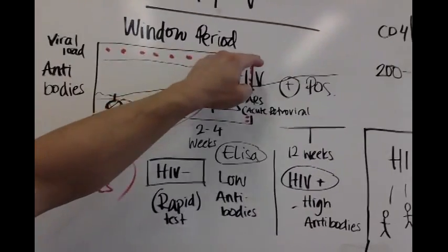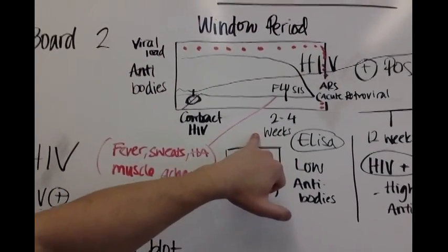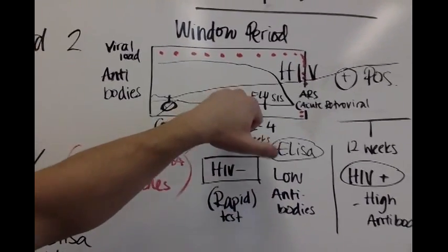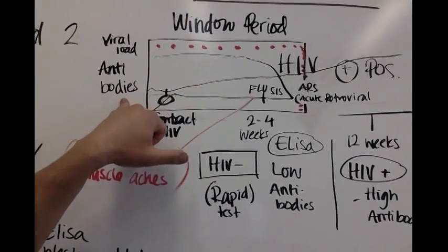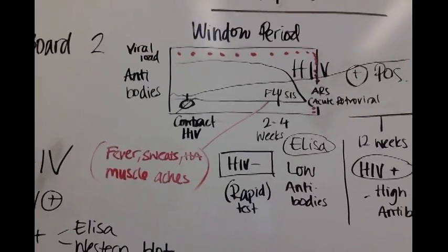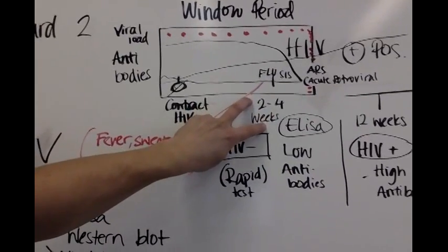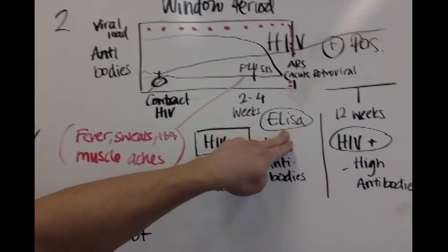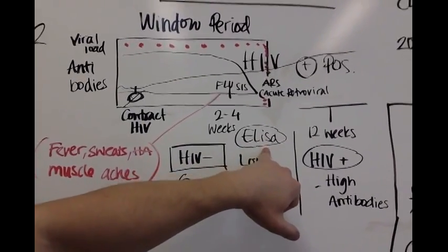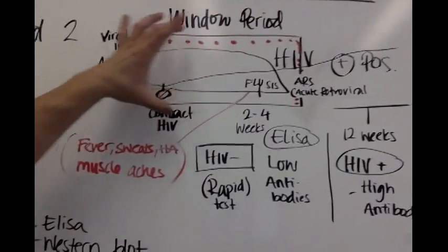Your viral load is constantly high in the first two to four weeks of this virus. Your body does not have enough time to communicate that it is building up antibodies — a defense system — to fight off this HIV virus. So in those first two to four weeks, you don't know you have HIV. The test we do, the ELISA test, doesn't detect it either. This is what's called your window period.